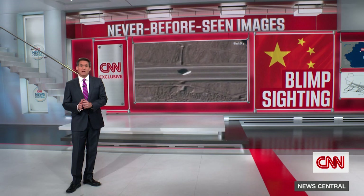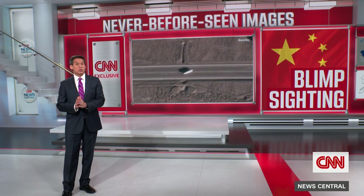Exclusive new reporting this morning about China's airship program. We have never before seen photos obtained by CNN of a Chinese military blimp. It was caught on satellite at a remote desert base in northwestern China. You can see it right there. These pictures are from November 2022, which is three months before a Chinese spy balloon was shot down off the coast of South Carolina.